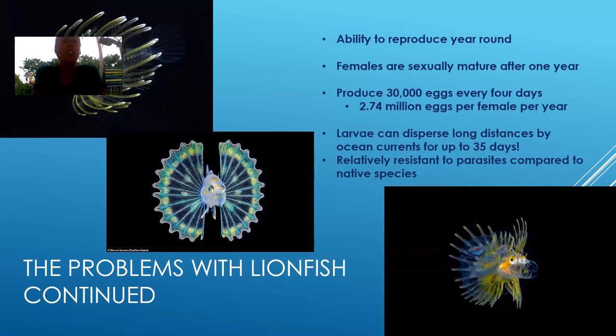Another thing about them is their reproduction strategy. Most species have a certain time of the year that they reproduce — usually spring is really popular — but these guys are actually able to reproduce year round. As long as the female is sexually mature, they are able to reproduce all the time. Females are sexually mature after one year. And one of the craziest things: the female has anywhere from 30,000 to 50,000 eggs every time she spawns, and she can spawn about every four days. That's about 2.74 million eggs per female per year.